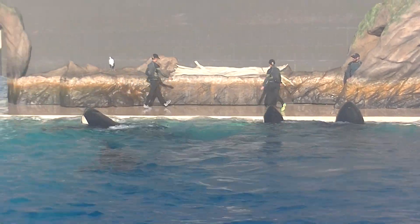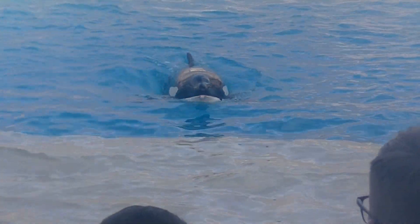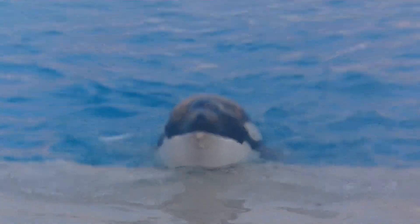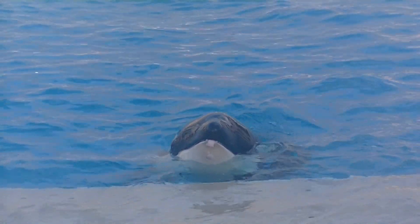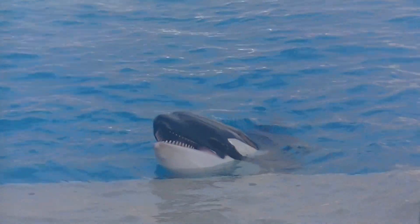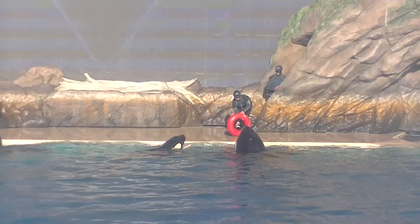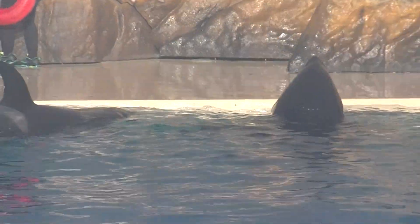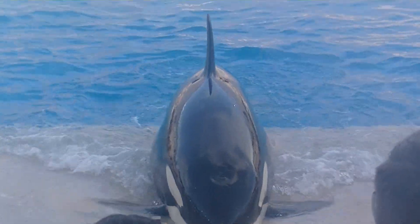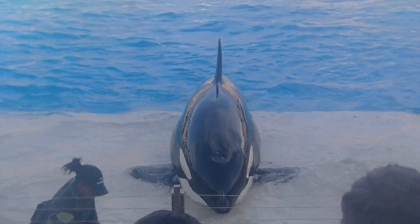The killer whales truly are a natural wonder, and 13-year-old Kalia is going to help me show you some of their physical characteristics. The blowhole is perfectly designed for getting a quick breath at the surface. Even the location of their eyes works to their advantage. It looks like their eyes are located in that white patch, but that's just a visual distraction. Their eyes are actually located in the black area, just in front of that white patch, which helps camouflage them from prey.